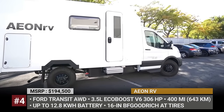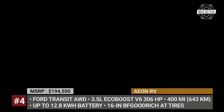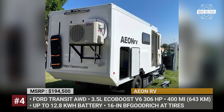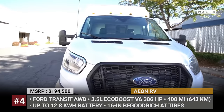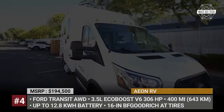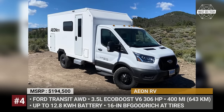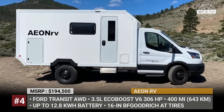Aeon RV. There is a new kid on the block of expedition vehicles, coming from a young company founded by two Silicon Valley executives with over 60 years of combined experience in technology. Headquartered in Nevada, the Aeon RV follows the fundamental concepts infused in its acronym name: All-season, Electric, Off-road and New.